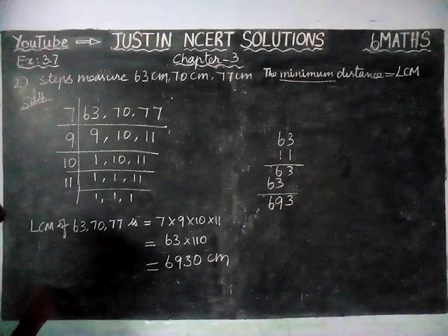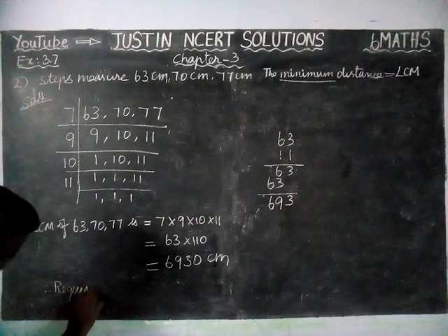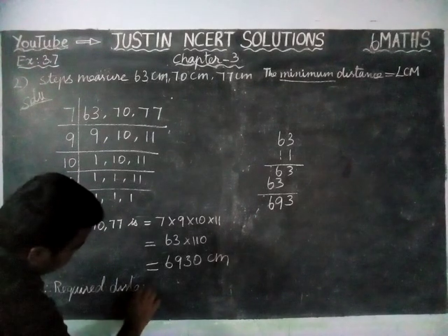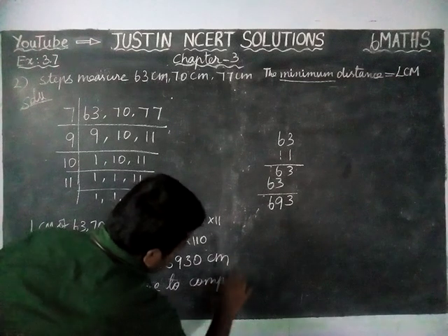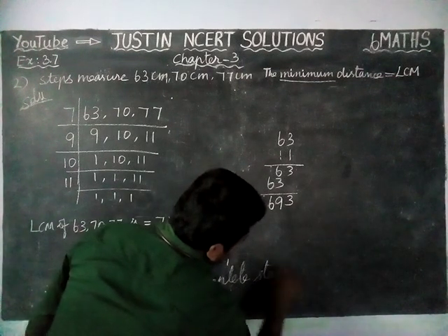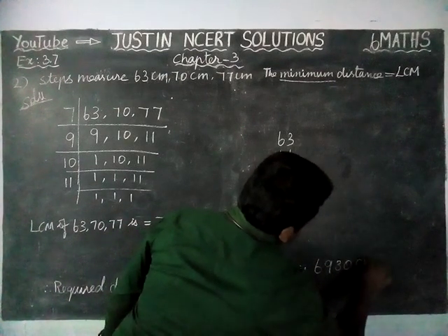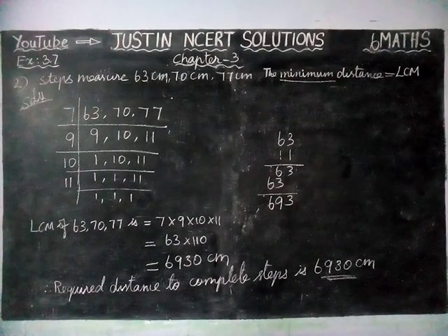Therefore, the required distance to complete steps is 6,930 centimeters. That's all students. Kindly give your suggestions in the comments box, share this video with your friends, and subscribe to our channel. Thank you.